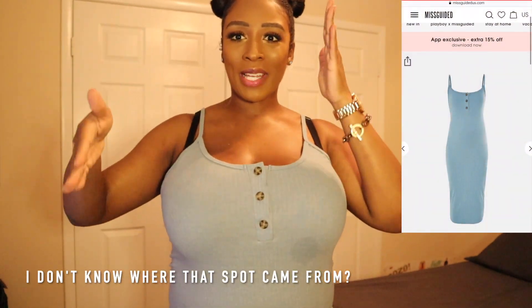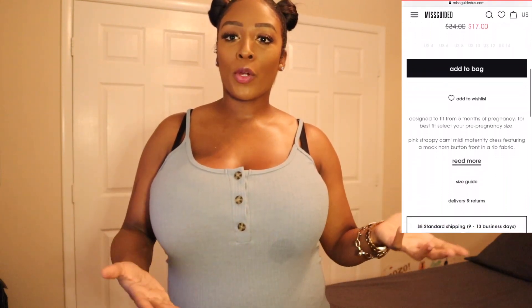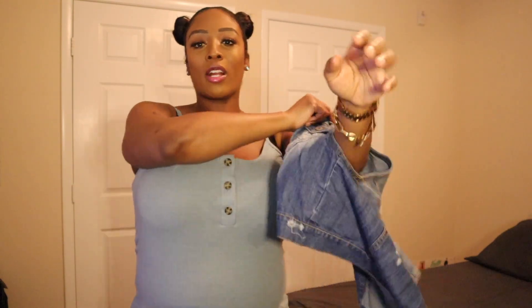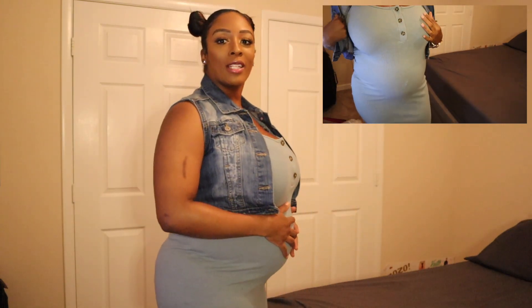The next look is a blue maxi dress. I'll do a side-by-side picture so you guys can see the full length. It's from the maternity section on Missguided — they do have maternity outfits for pregnant women. I love the color but I think I should have gone down to a size six, since it says to go down to your true size if you're not pregnant. It's going to be a little big, but I'd rock it with a white denim jacket — it's super casual and comfortable for pregnancy.